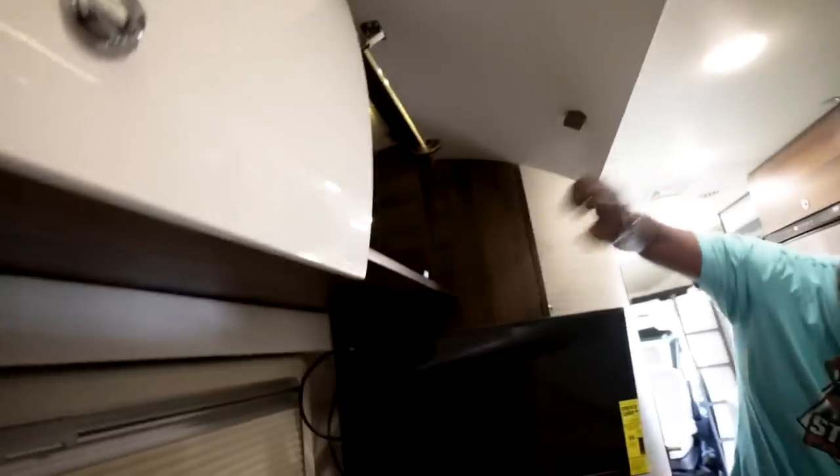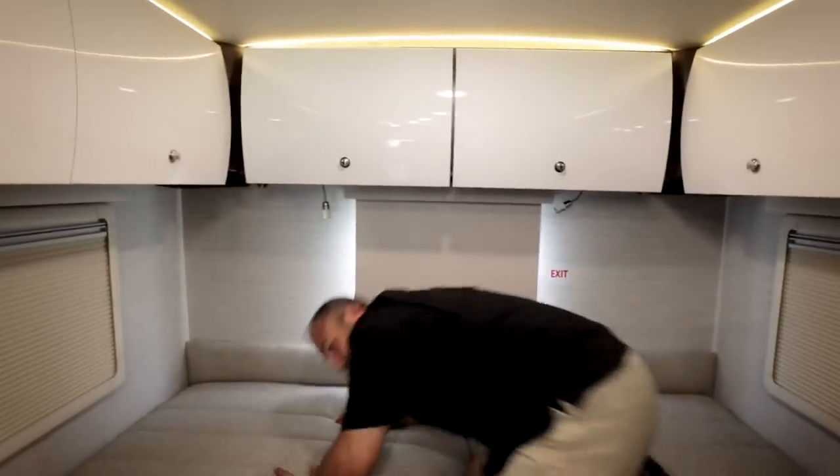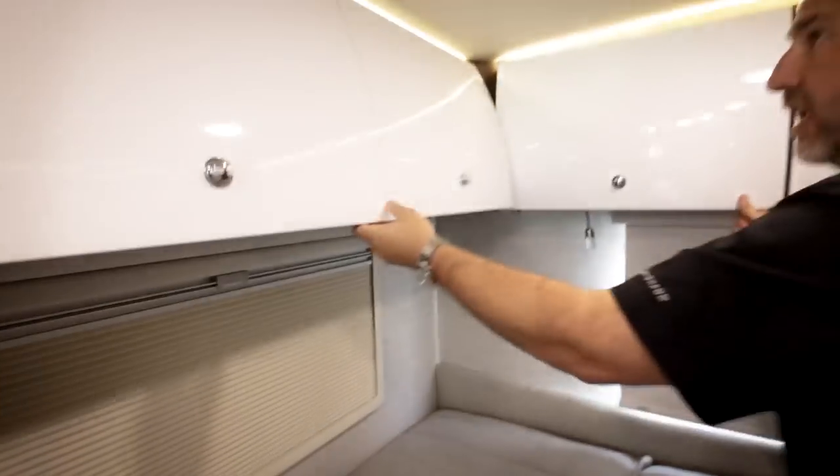Under the rear bed are nice big drawers — one for each side. The bed lifts on springs for easy storage access. Winnebago includes tables and accessories with purchase. Sunshine State RVs also provides a starter kit when you buy so you have everything needed to go camping right away.